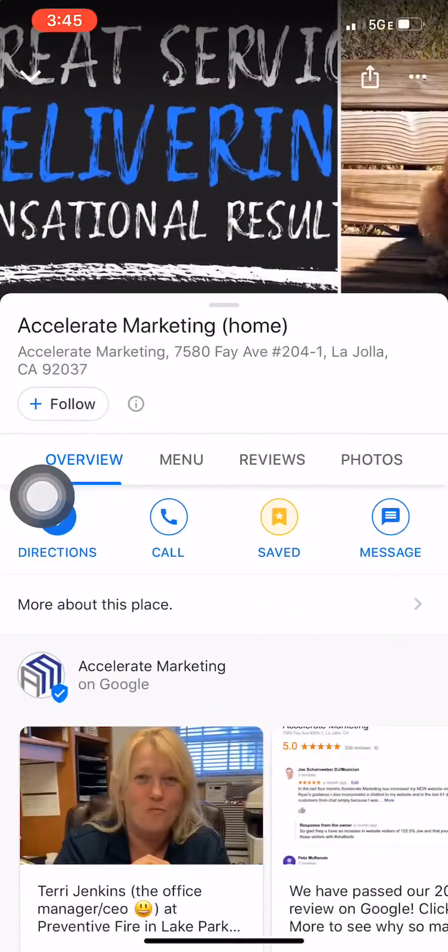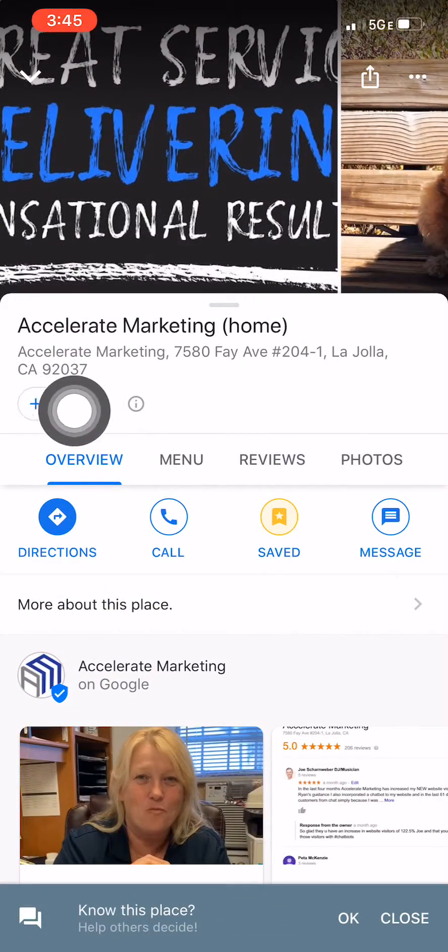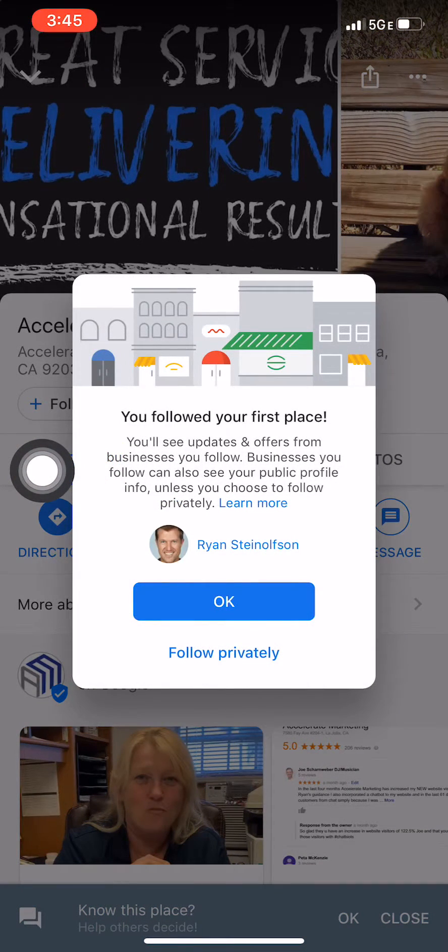The really cool thing is this Follow button right here. If you just tap on that, you'll see updates and offers from businesses you follow. It's kind of like following a local business — your local restaurant, whatever — you'll get offers from them, which is really cool.